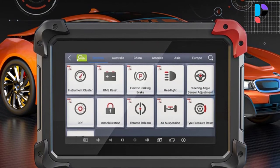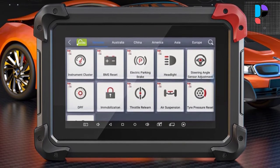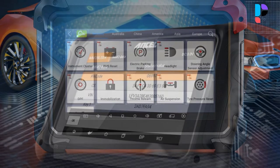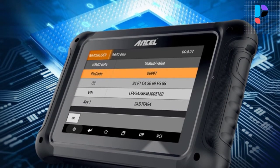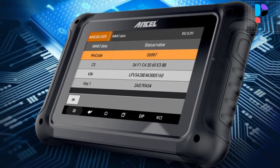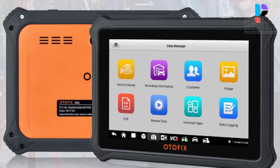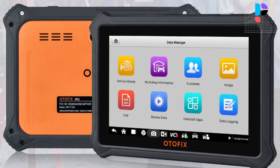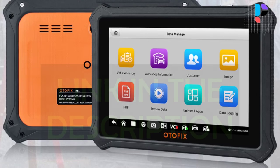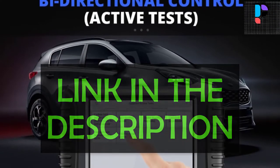Hello, in this video we are going to check out the Top 5 Best Auto Key Programmers. We made this list based on personal opinion as a result of hours of research. We rank the products based on their quality, specification, and all other important facts. We have tried to select them from various price ranges so you can easily find the best product for you. You will also find product links in the description.